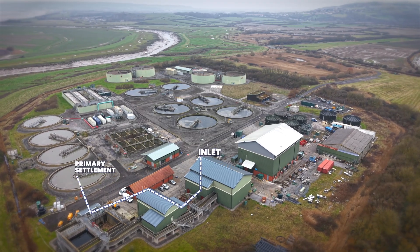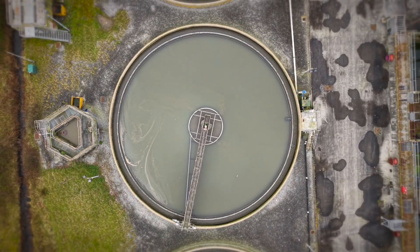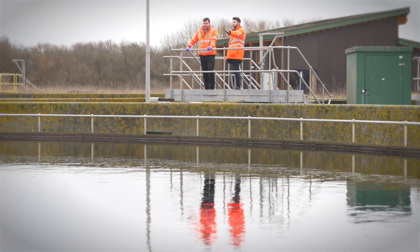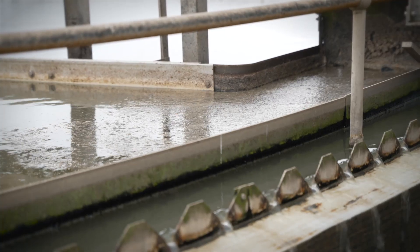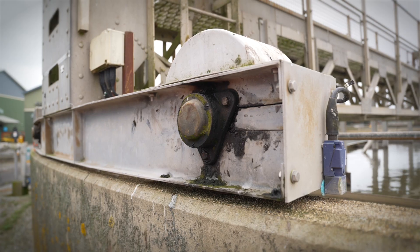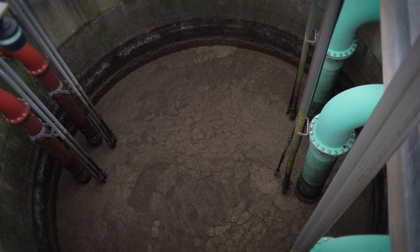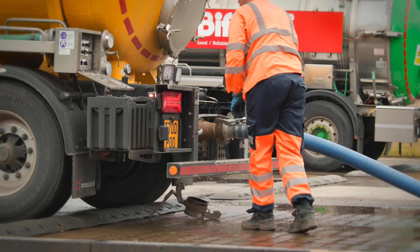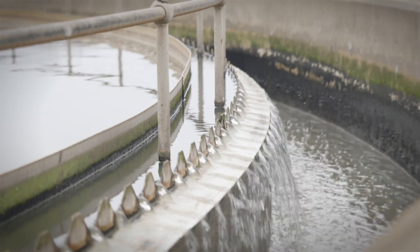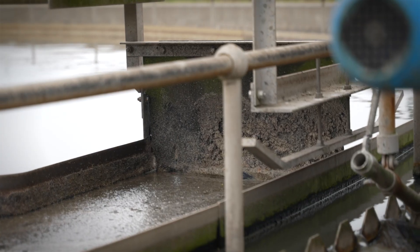The wastewater now moves along to the primary settlement tanks. Here the liquid is completely slowed down, giving time for any remaining solids to slowly sink to the bottom, leaving fats and oils on the surface. The rake arm rotates slowly around the tank, forcing settled solids or sludge out of the bottom. This energy-rich sludge is taken away and can be used for biogas production. The cleaner wastewater now flows over the baffle at the top, leaving the fats and oils behind, ready to be skimmed off.